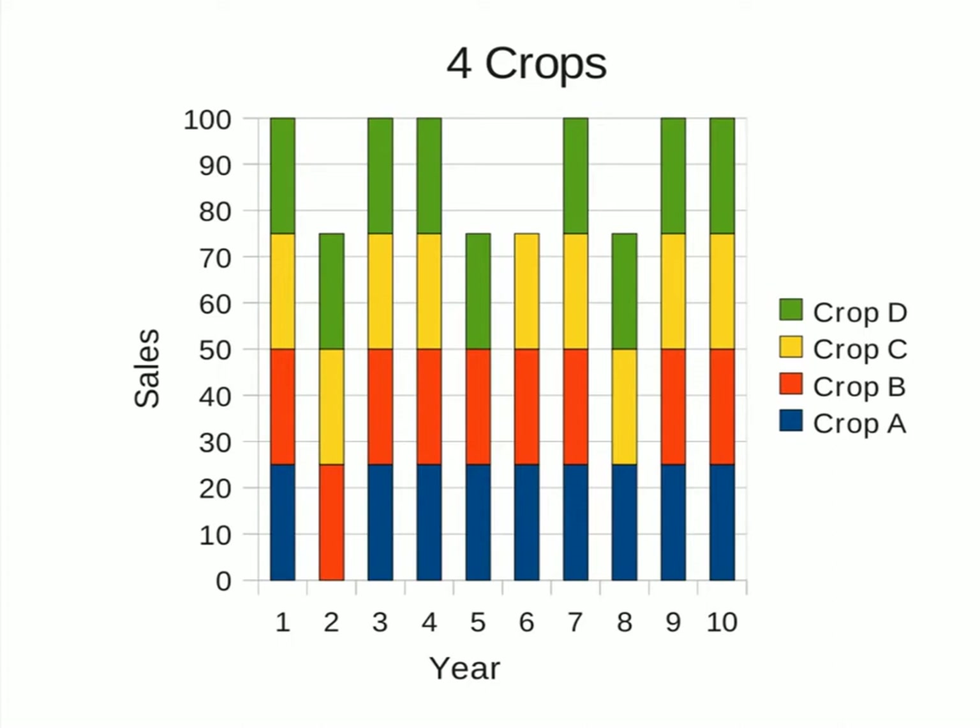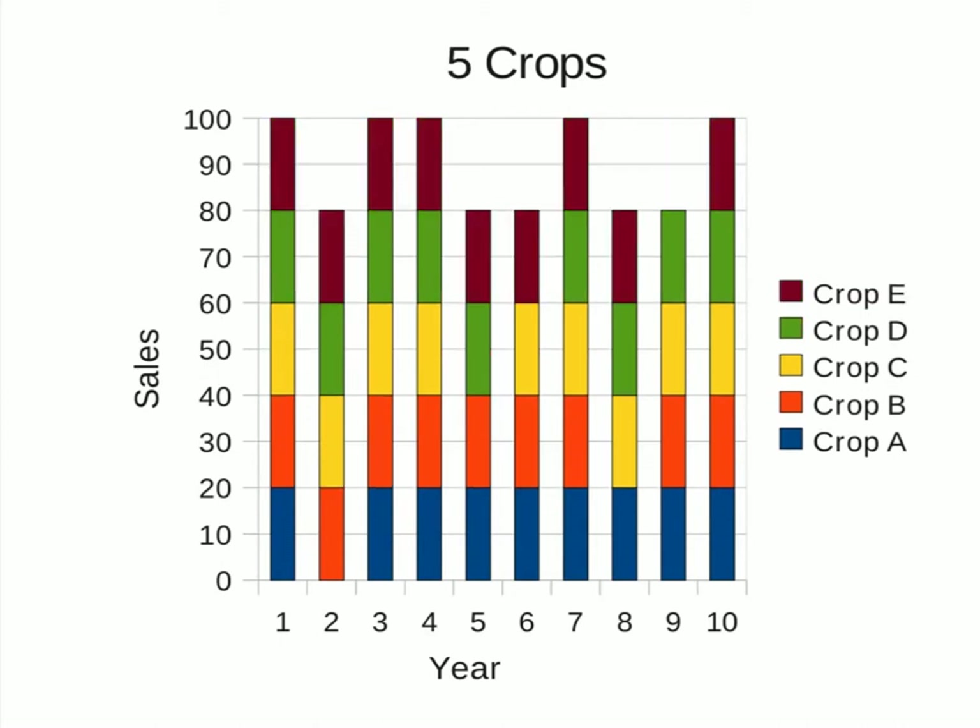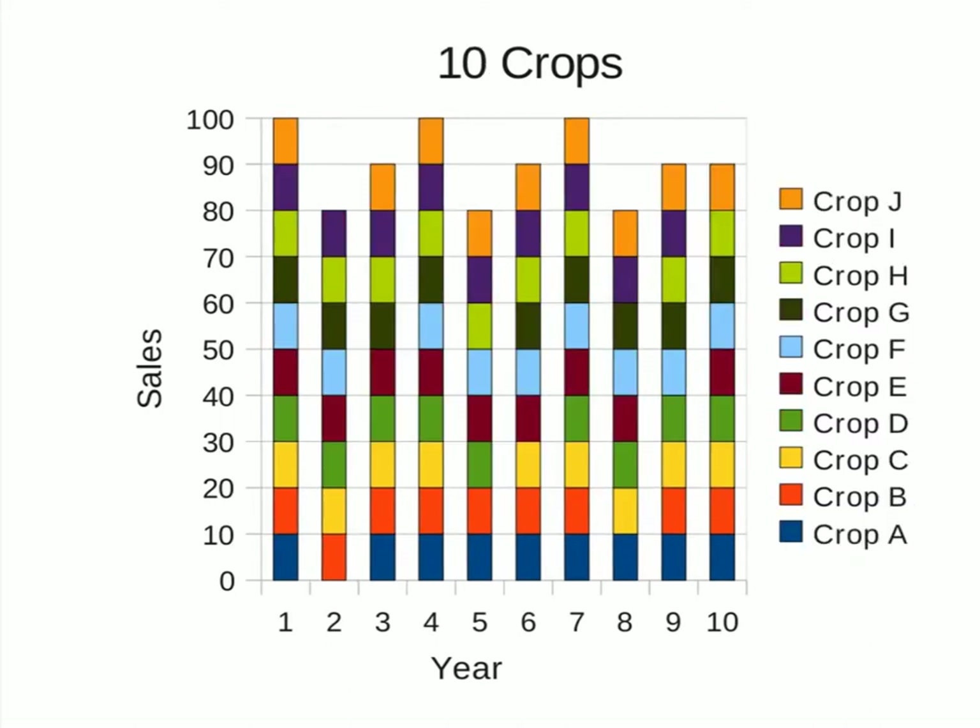Here is four crops with the baseline revenue rising to 75%, and here is the five-crop situation with the baseline rising to 80%. Here is the ten-crop situation — still the baseline revenue is 80%, but it is filling in. And if we keep adding crops, the baseline rises even more.